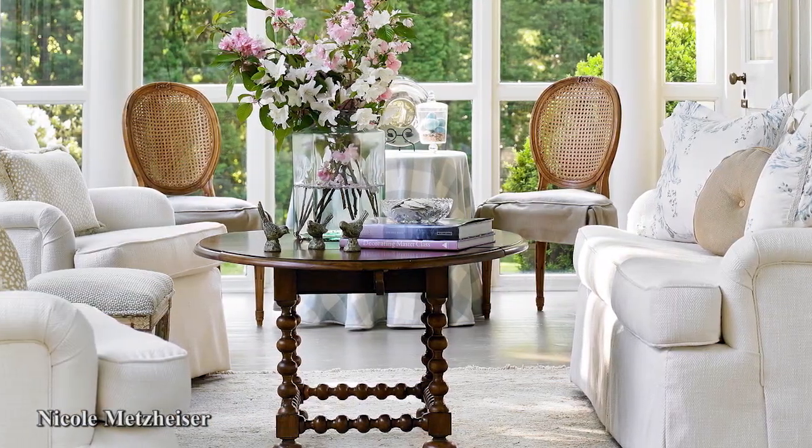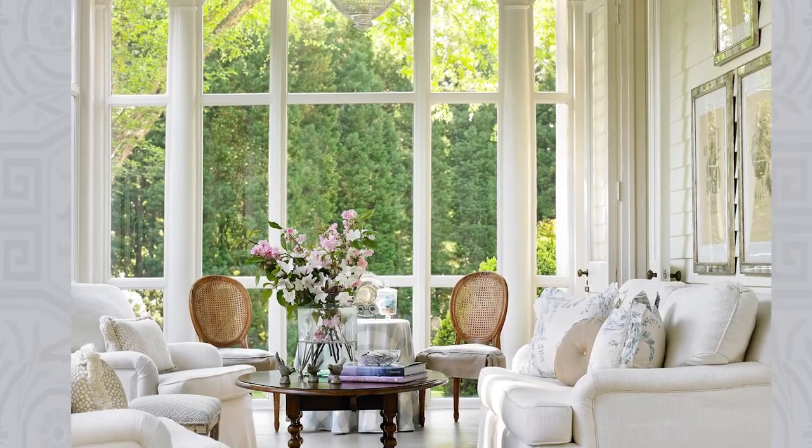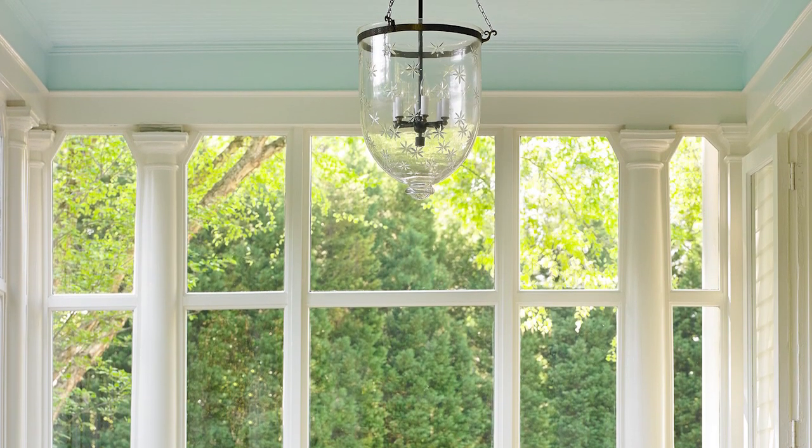Homeowner and designer Nicole Metzheiser opted for a tranquil palette on this enclosed sun porch in her Atlanta home. Calming white dominates the palette but is accented by the glowing robin's egg blue that is splashed on the planked ceiling.